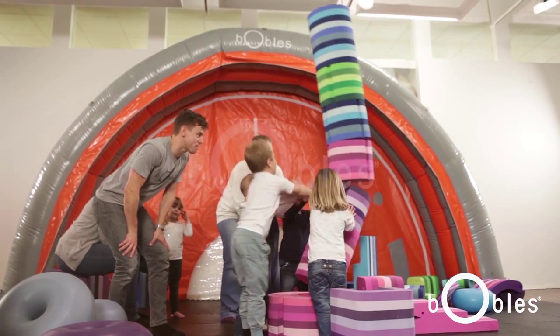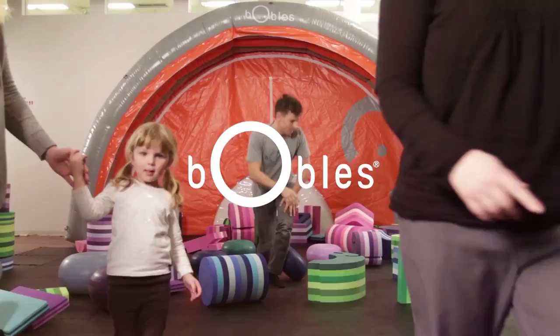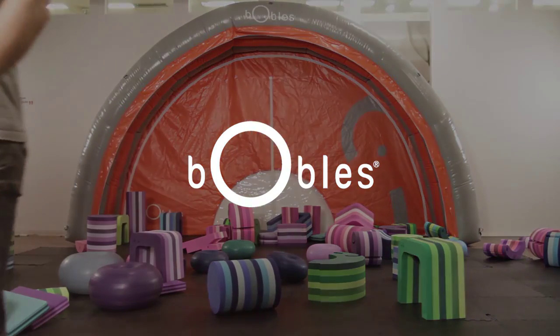More importantly, when a child goes to school, when they know their body well enough, they're able to learn even more in school.